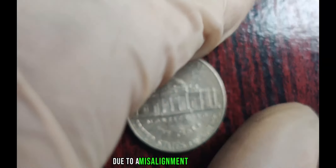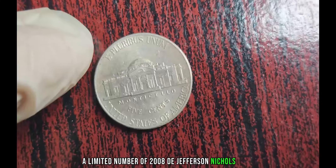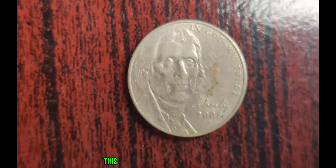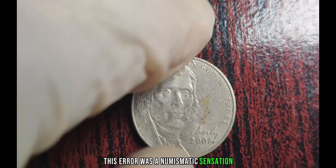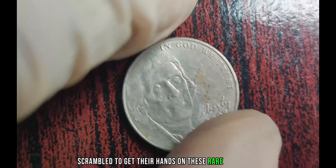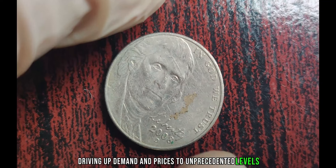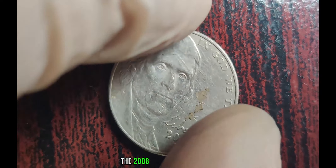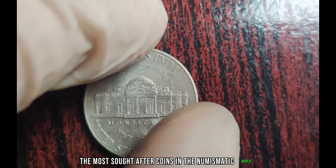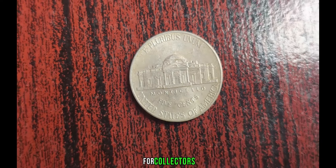That's right — due to a misalignment of the dies, a limited number of 2008 D Jefferson Nickels were struck without the iconic image of Monticello on the reverse. As you can imagine, this error was a numismatic sensation. Collectors and enthusiasts worldwide scrambled to get their hands on these rare treasures, driving up demand and prices to unprecedented levels. The 2008 D Jefferson Nickels without Monticello is one of the most sought-after coins in the numismatic world. Its scarcity and historical significance make it a true gem for collectors.